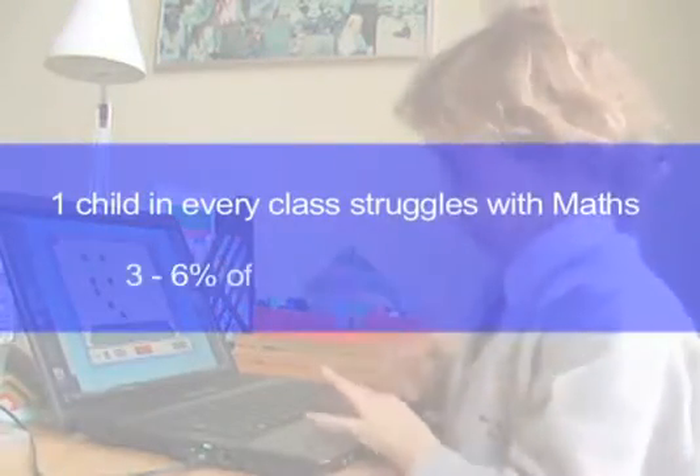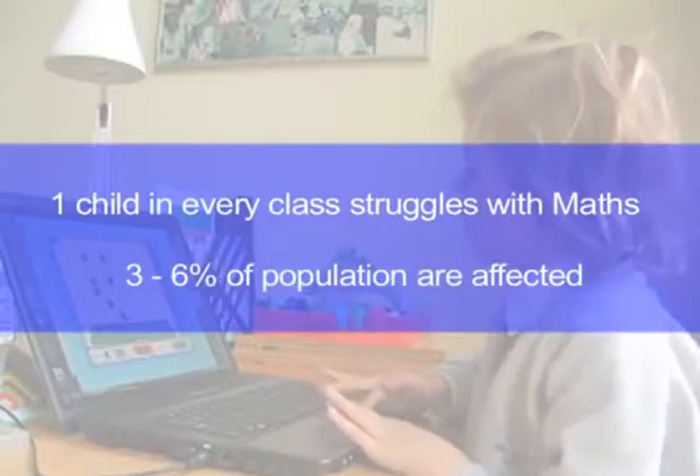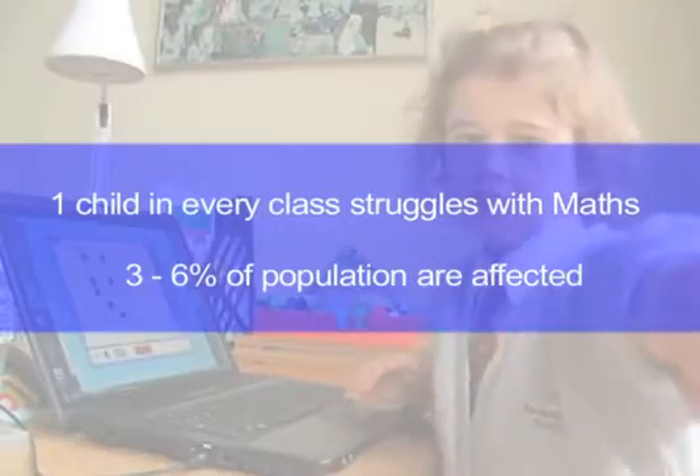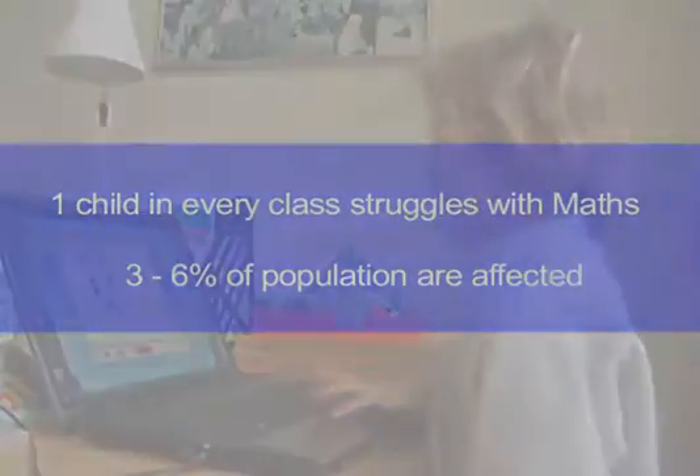Children who lack a number sense are at a high risk of developmental dyscalculia. They face isolation and lack of confidence in their everyday tasks that involve numbers.